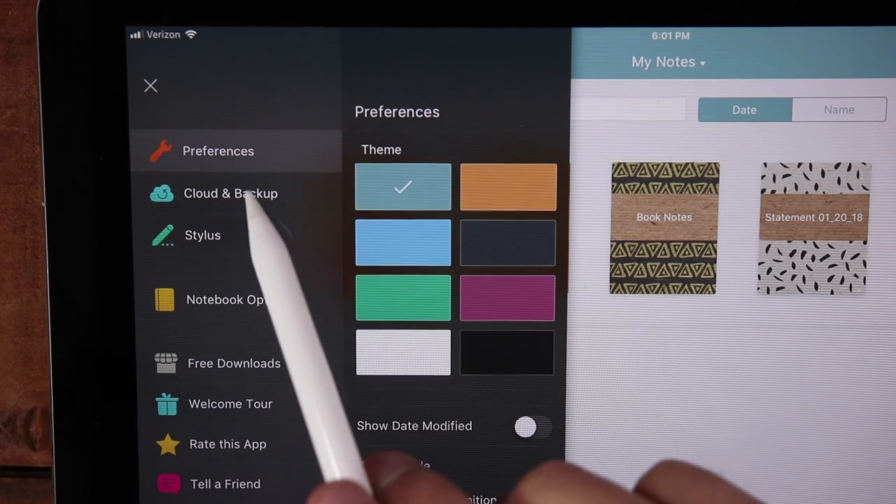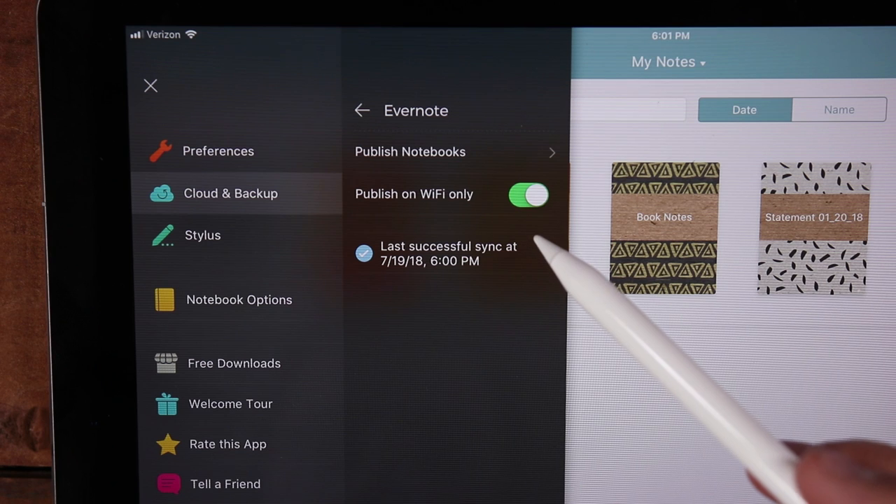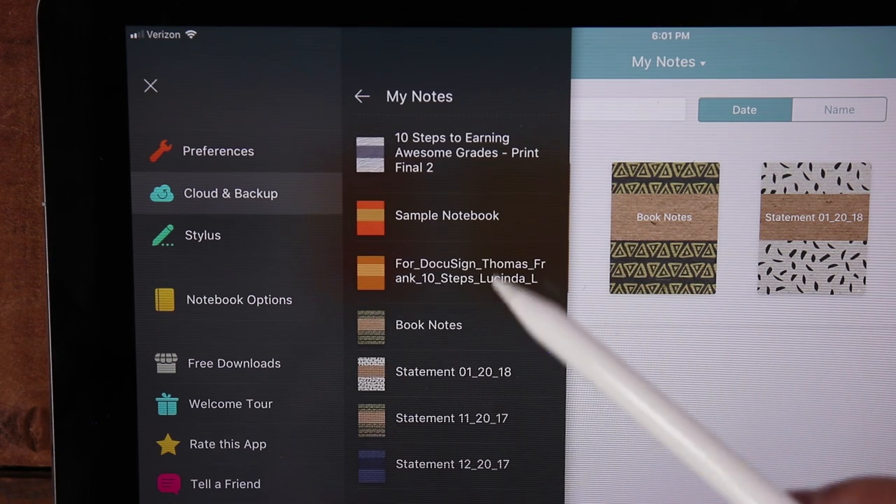Going back to Note Shelf 2 — you might be thinking that all of your note taking is going to be siloed into this app, but that is not the case. Note Shelf 2 actually has lots of options for automatically exporting your notes to basically wherever you want: you can export to Google Drive, Dropbox, or Evernote. The integration with Evernote is particularly tight because you can select the individual notebook you want to export to. Note that currently there doesn't seem to be a way to export notes to an existing Evernote notebook that has other content in it — rather, the notebook within Note Shelf will create its own notebook in Evernote.